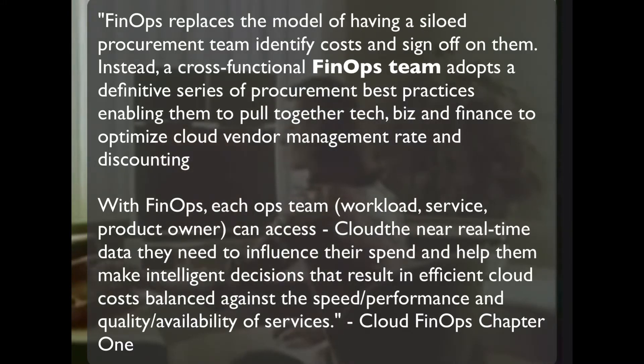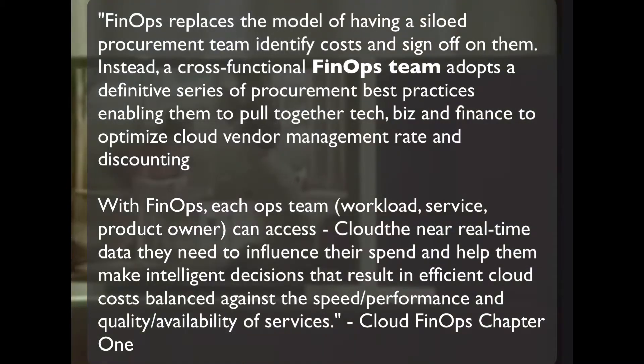Silos are what we've been doing for about 20 years or so. But FinOps requires us to all come together as a team to understand whether or not our technology stack is doing what we need it to do. The end of silos, I think, is a way of thinking about it.